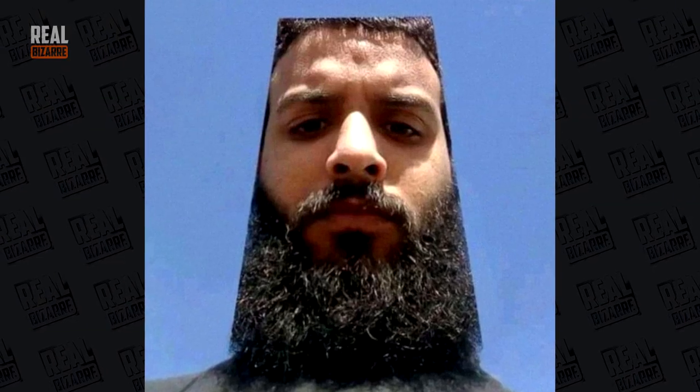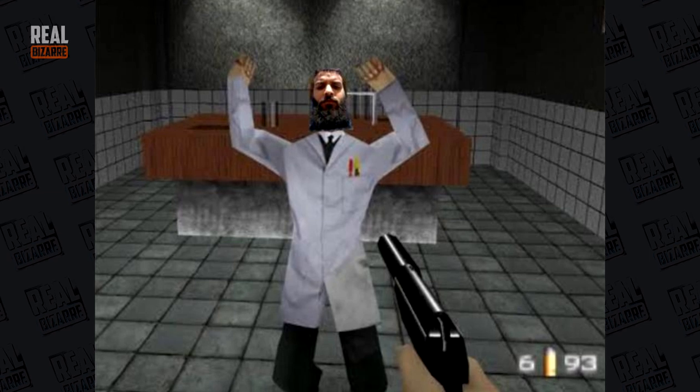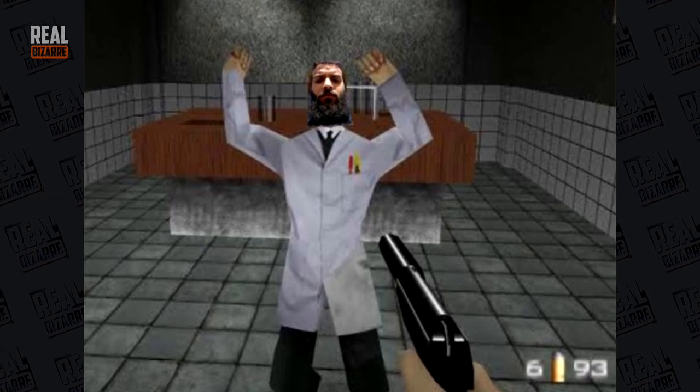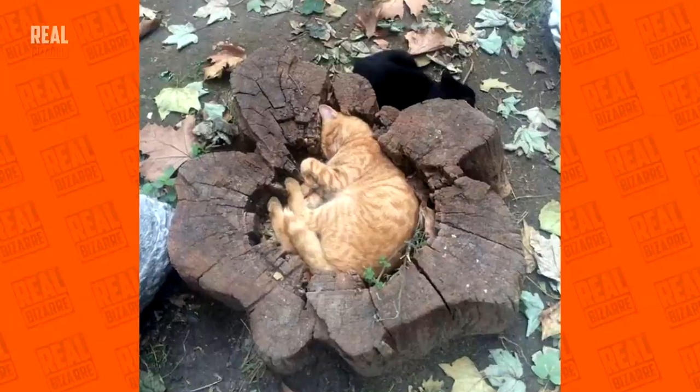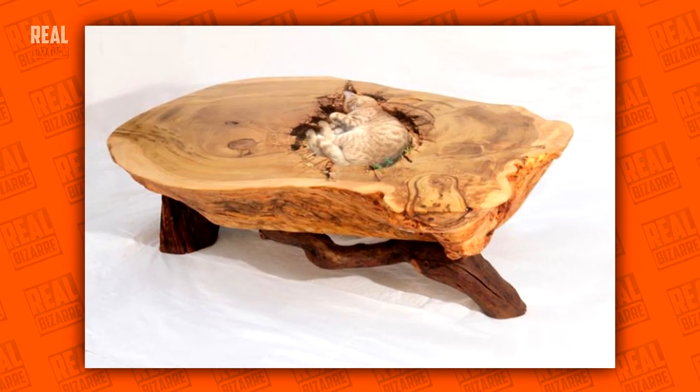What the hell is that? If you play old school games, you'll know what I'm talking about. Kitty slipping inside a stump — looks like it's stuck there for good now.